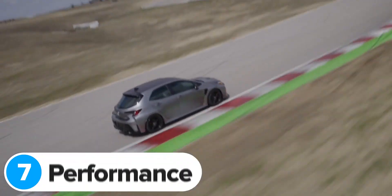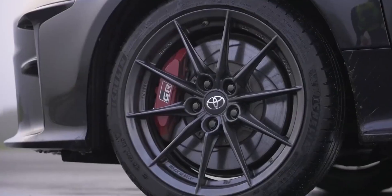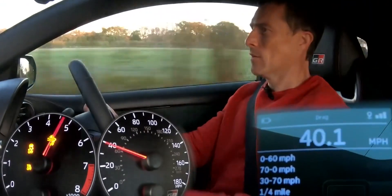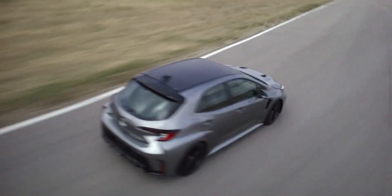Toyota hasn't confirmed any performance stats for the new GR Corolla, but it'll probably be just as quick as the GR Yaris. This is because the Corolla has more power, though it is a bit heavier — it still weighs almost 1,500 kilos, which is around 200 kilos heavier than the GR Yaris. The GR Yaris managed 0-60 in 5.3 seconds in a launch test, and you can bet the Corolla will be just as quick as that.